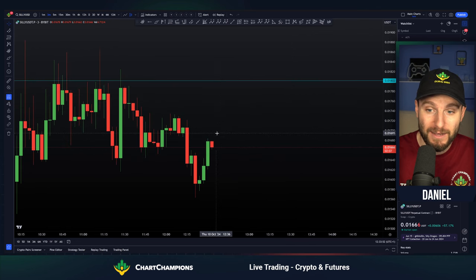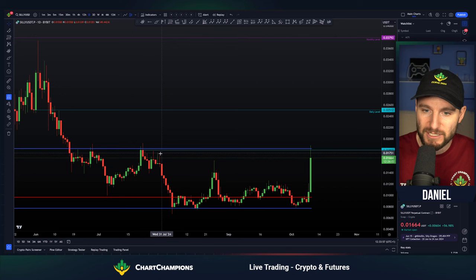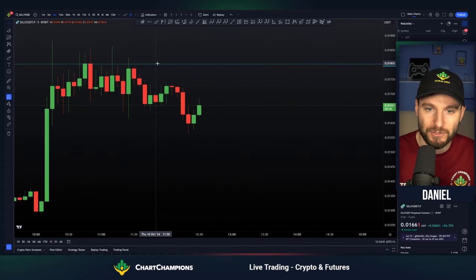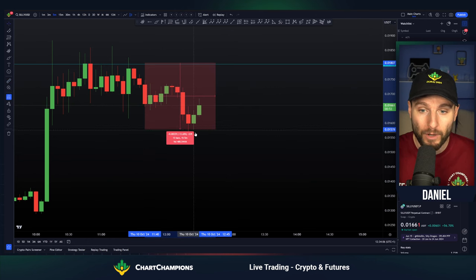We are now a little bit of a bounce off of value area low, where I did tell people in the Discord to take profits. But you can see really simply — massive pump into resistance, into the daily, into the value area high. That's where you look for those short trades. Off the back-test of that daily to the low there.